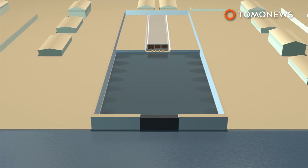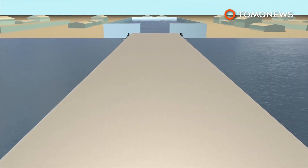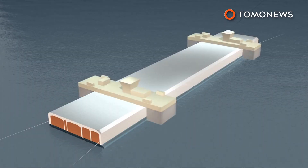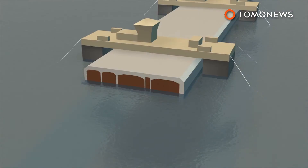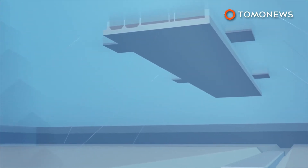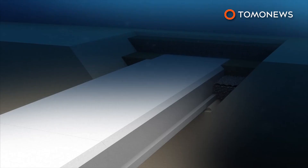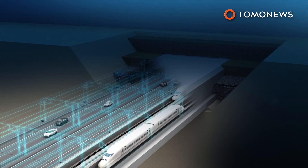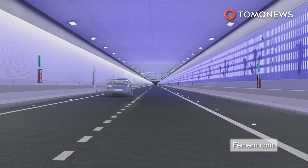Finished tunnel sections are moved to a dry dock, which is flooded with seawater. Tugboats are used to move the floating tunnel elements towards pre-dug seabed trenches. Pontoons are attached and the elements lowered to the seabed, 40 meters beneath the surface. The 18-kilometer-long undersea tunnel will be the world's longest tunnel of its kind, as well as the world's longest combined road and rail tunnel.